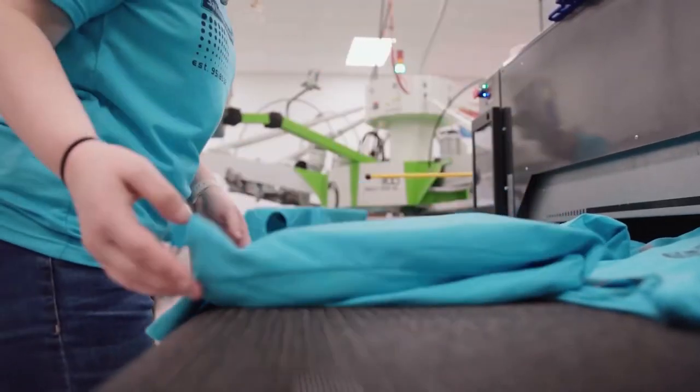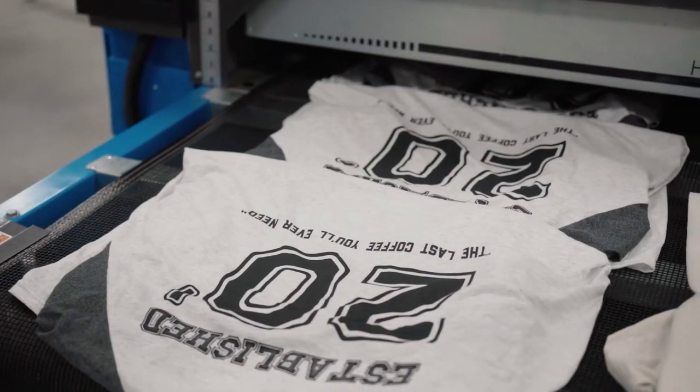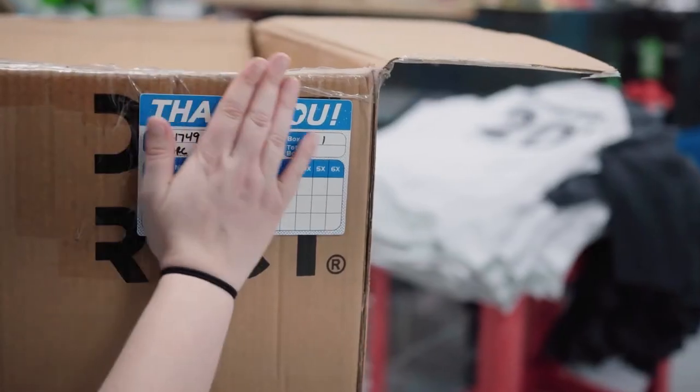Whether you need 50 or 5,000, Satellite Screen Printing is here to help. Go to sataorder.com to request a quote online today, or shoot us an email or give us a call. Either way, we want to see you get your brand out there and on some t-shirts.